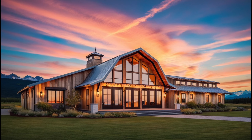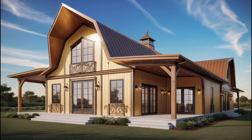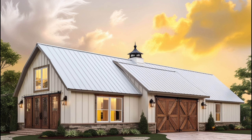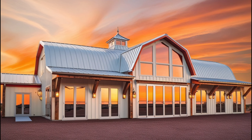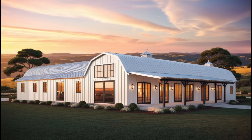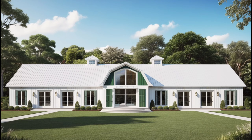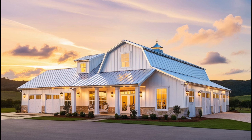Thank you for joining us today as we explore the stunning world of glam-inspired barn dominiums. Whether you're in the early stages of planning your build or just looking for a way to elevate your current space, we hope this video has given you plenty of inspiration. If you enjoyed this content, don't forget to give us a thumbs up and subscribe for more home design tips and inspiration. Feel free to drop your questions or ideas in the comments below.